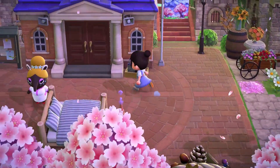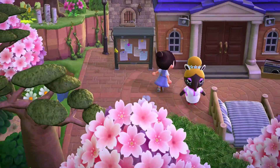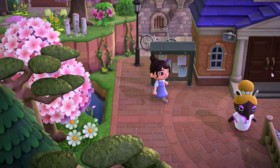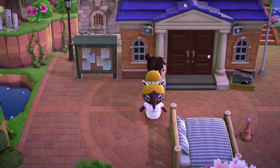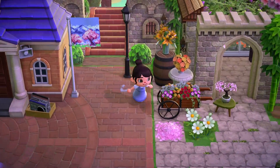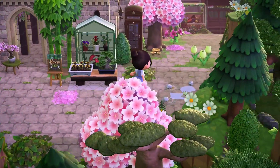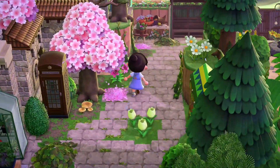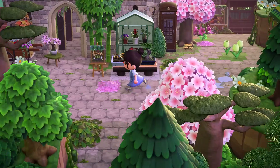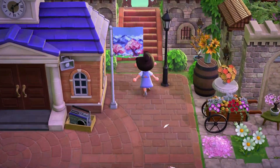Look at this little area by the resident services - like a little pond. I love all the vines on the cliffs; I think that's just so beautiful. I think we should go upwards - yes, up on the stairs there. I'm already obsessed with this island and I've barely looked at it.